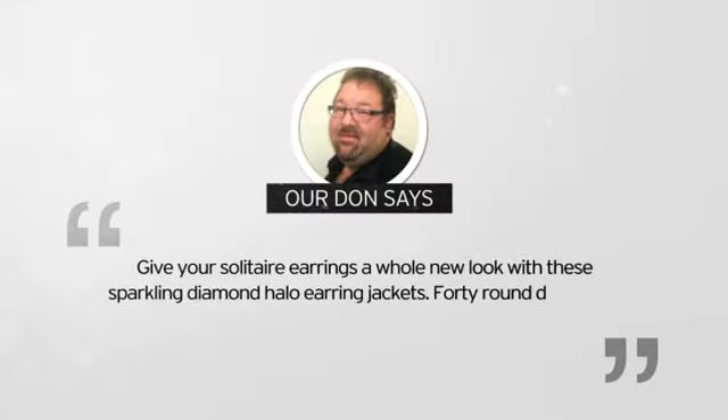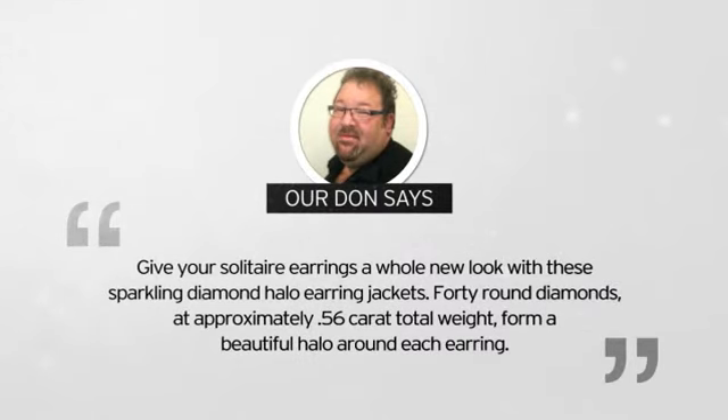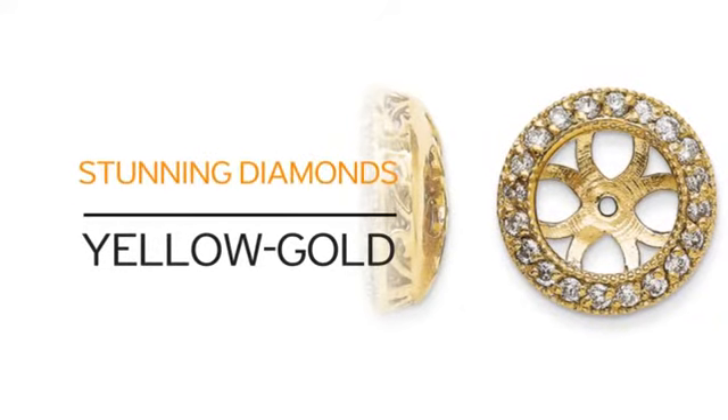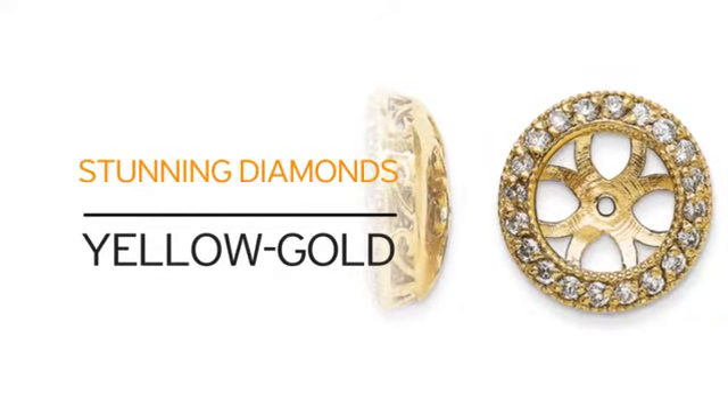Here's what our very own Dawn had to say about it. Just look at it. Solid yellow gold and our beautiful diamonds. What more can you ask for?